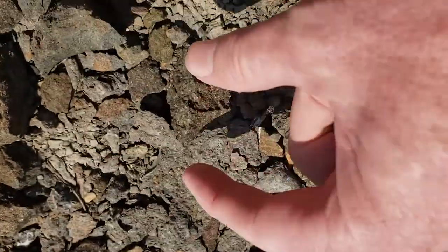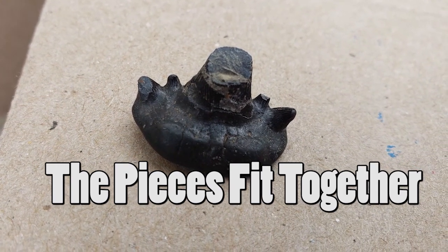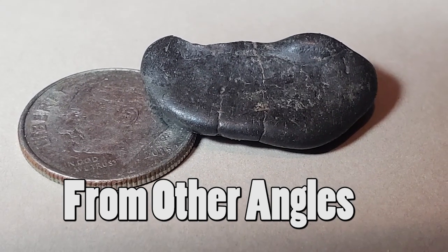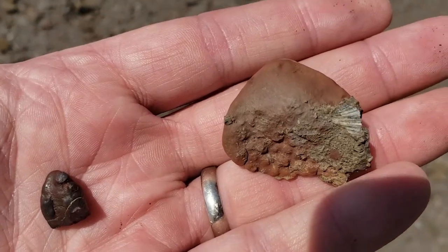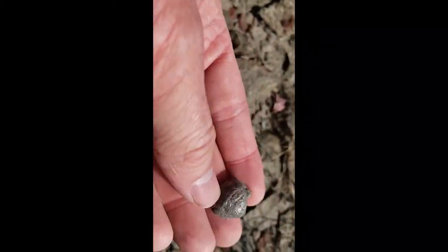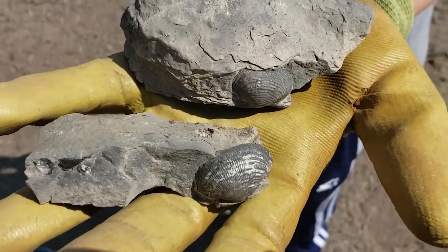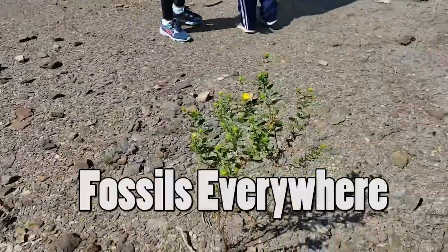I found a big fossil. Look what me and Emily found — right over here is a shiny little fossil. It's just full, full. Mommy, my hand's been in the same position — can't do my arms.